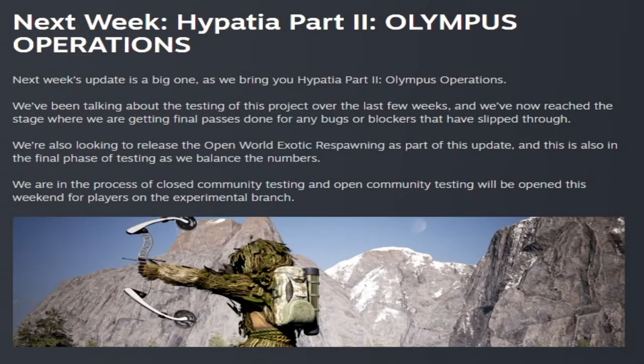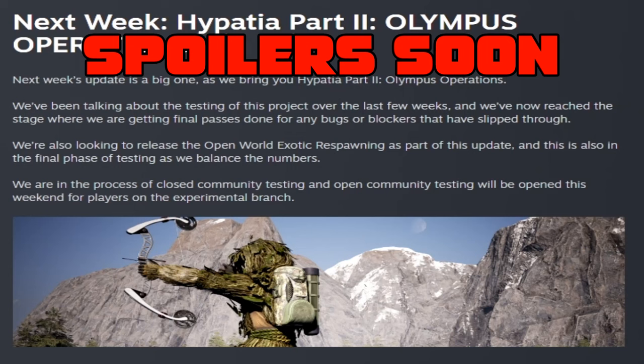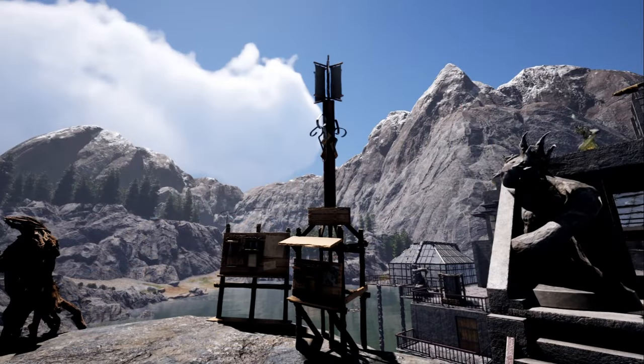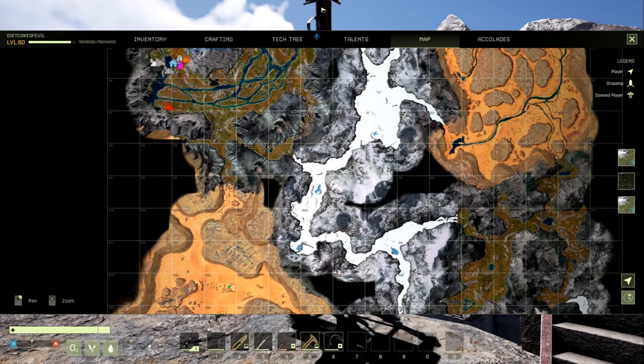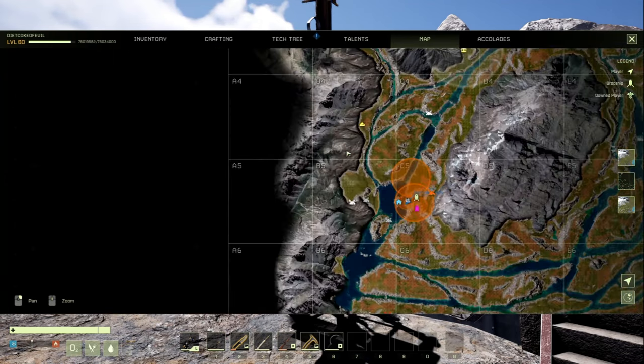Next week is Olympus operations for Hypatia Part 2. They're also going to have open world exotic respawning as part of this update and have added a final phase of closed community testing while they balance the exotic numbers. We will be streaming this Friday and playing some Olympus operations. We're going to give you a quick sneak peek at that closed community testing — a preview of what operations will look like in Olympus. If you don't want spoilers, skip ahead using the chapters below.